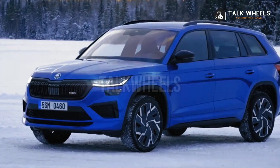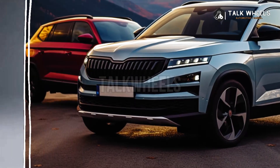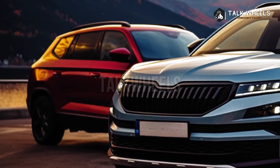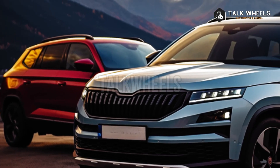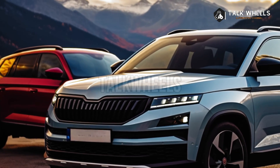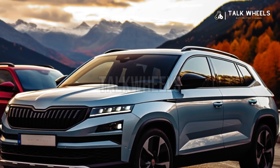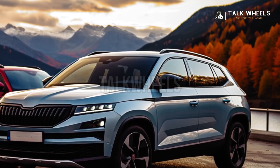With a length of 4,758 mm (187.3 inches), which is 61 mm (2.4 inches) longer than its predecessor, the new Kodiaq should have more room inside and a bit more cargo space. The interior has already been revealed, and it appears to be based on the new Volkswagen Tiguan and Passat Variant.